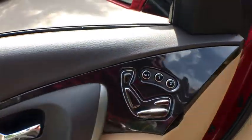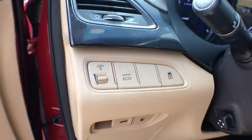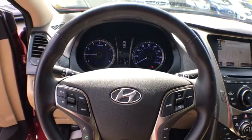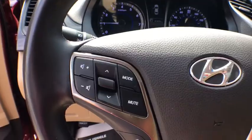Heated seats, LED headlights, Bluetooth, leather-wrapped steering wheel, Homelink garage door opener, cruise control, fog lights, side airbags, power windows, cargo area light.